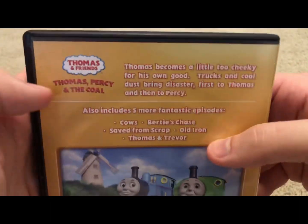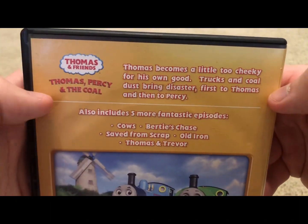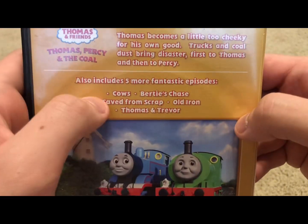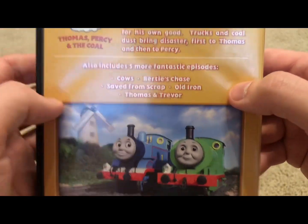And here we have the back. Here we have a blurb talking about this episode. So our episodes are Thomas, Percy, and Nicole; Cows; Birdies; Chase; Save from Scrap; Old Iron; and Thomas and Trevor.